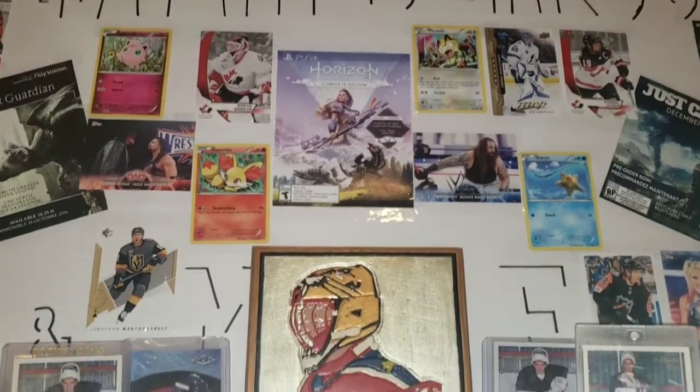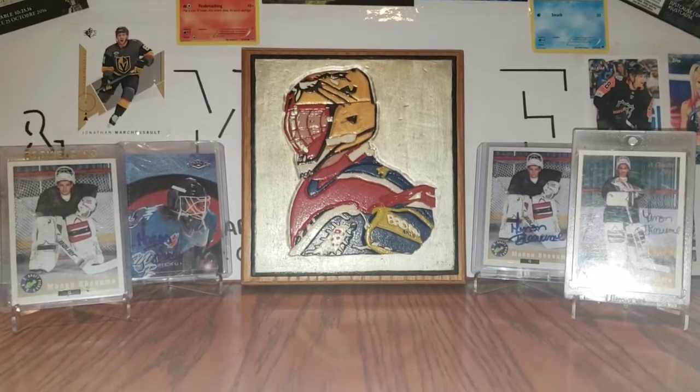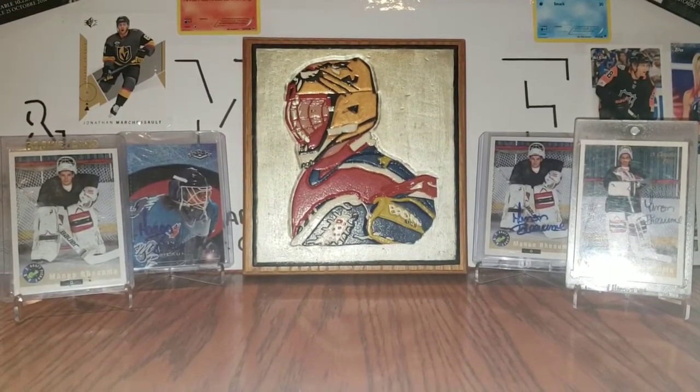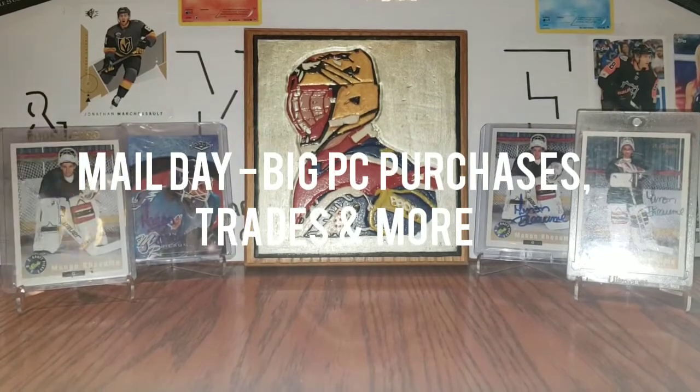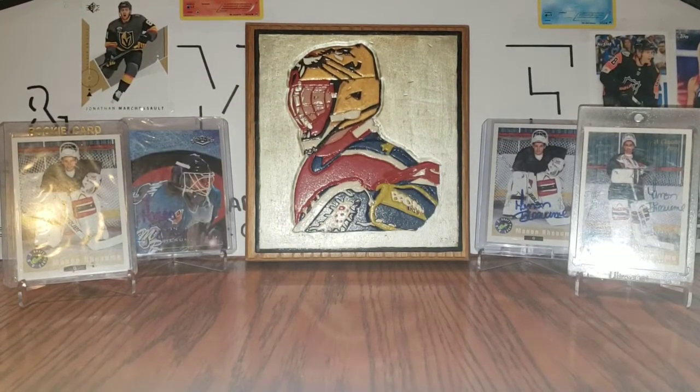Hi everyone, it's Anthony from Gaming Cards & More and welcome back to another video. Today we are doing another mail video, but before we get to the mail, we will start with the featured cards.